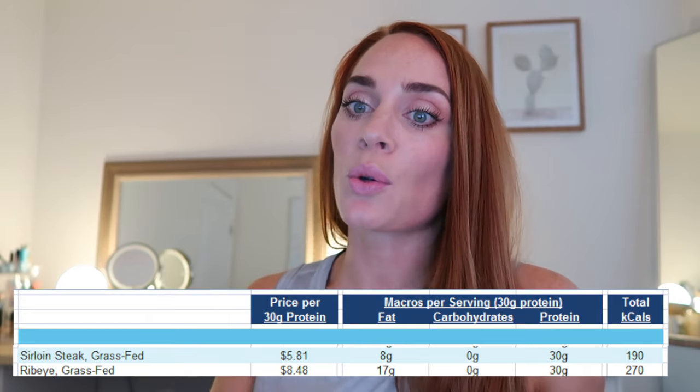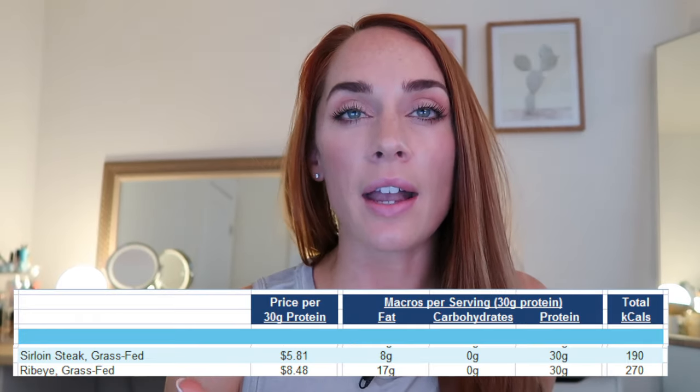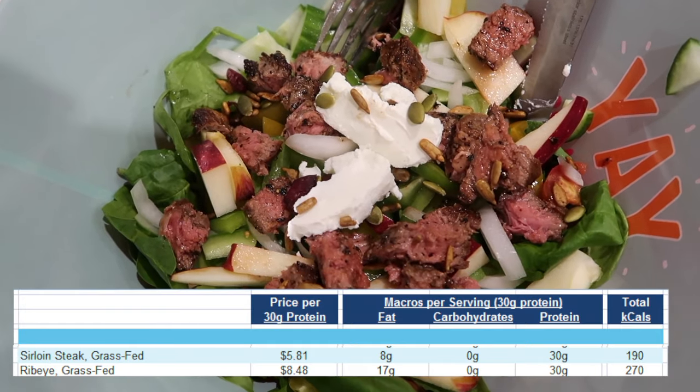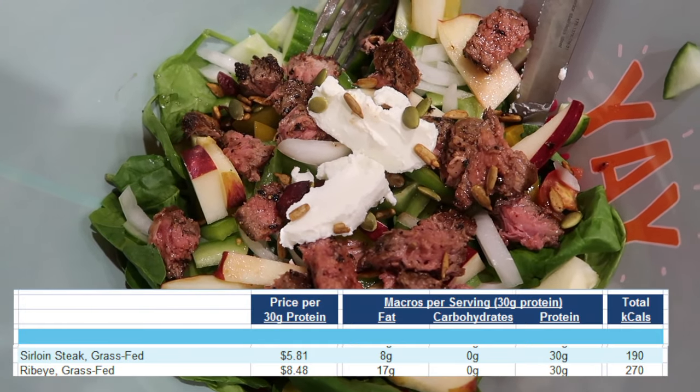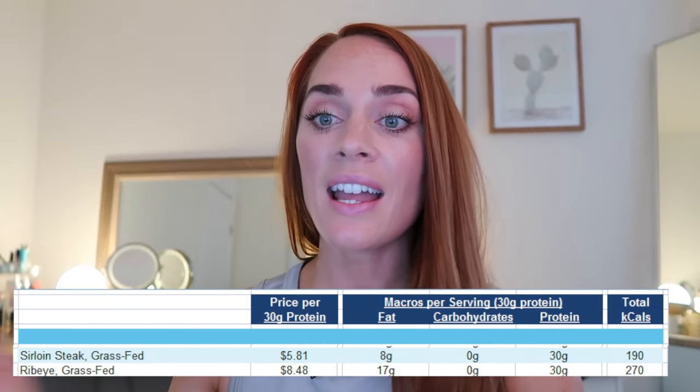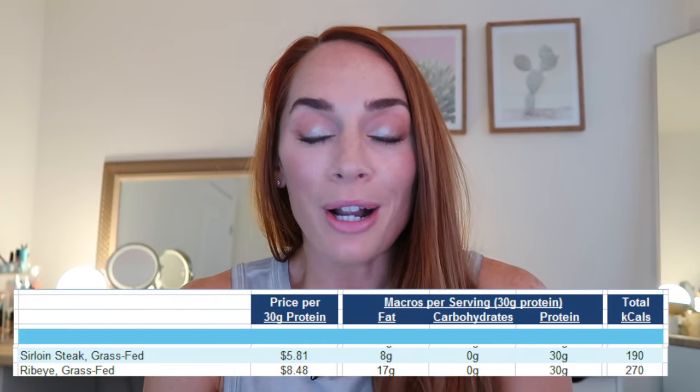As we get into the more expensive sources of protein, your mouth might start watering — sirloin steak, specifically grass-fed sirloin. We usually use it on top of salad or as a main course grilled with rice and veggies on the side. And of course there's ribeye, just so you can see the price comparison. That's it for the protein sources — let's get right into the next section.